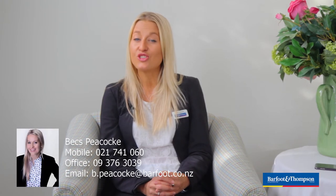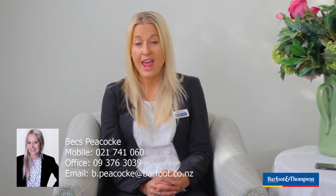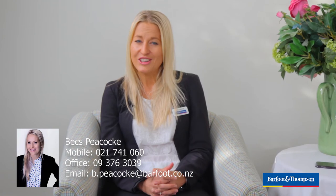Thanks for watching. I'm Bex Peacock from Barford and Thompson, and I'm really looking forward to seeing you all at the Open Homes this weekend, Saturday and Sunday, 2 to 2.30. Alternatively, happy to arrange a private inspection — just give me a bell.